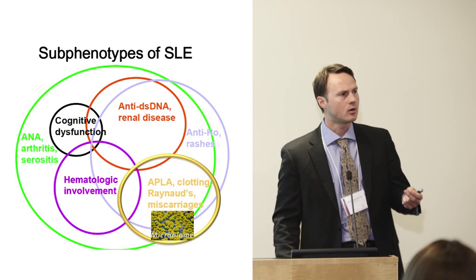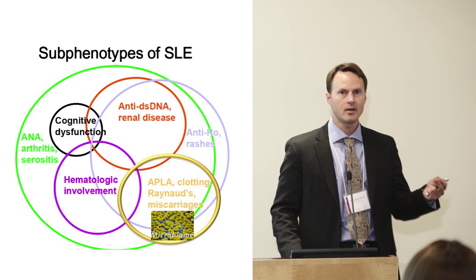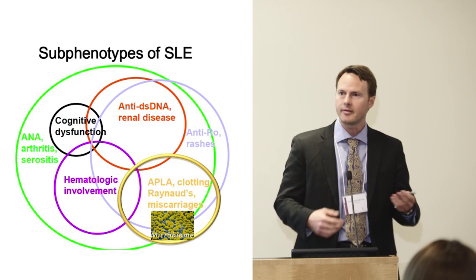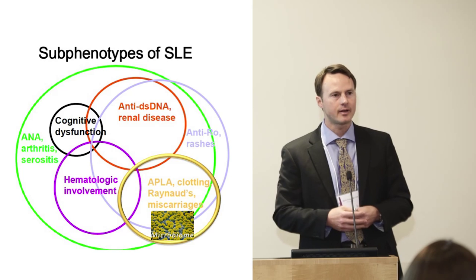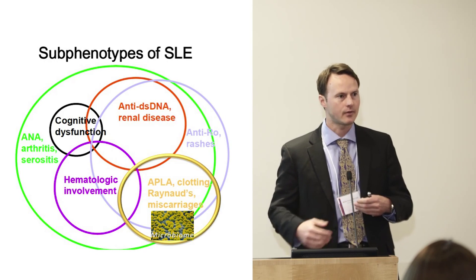These antibodies have long been known to be induced transiently by infections. We speculated that perhaps, instead of an infection, someone who chronically has these antibodies may have microbes in their gut that could drive them.